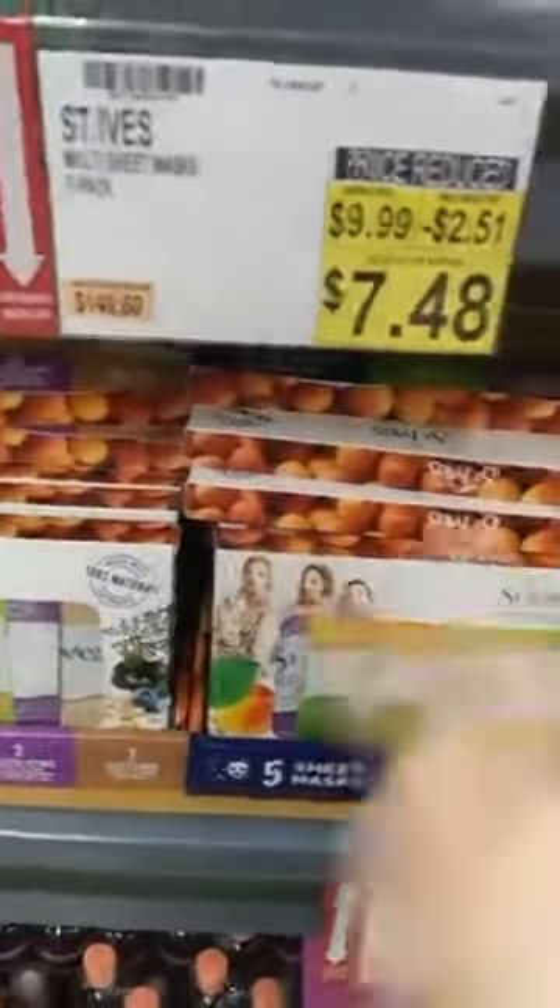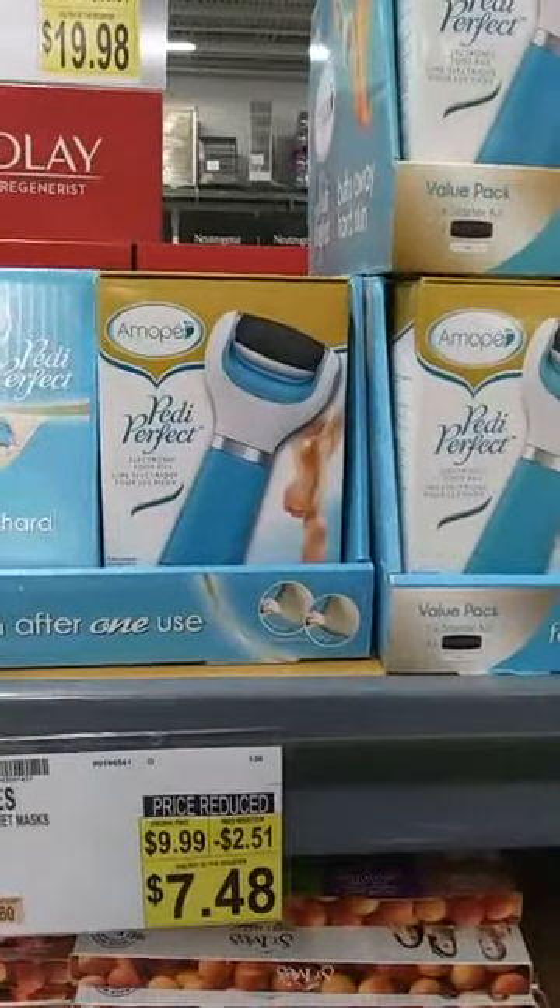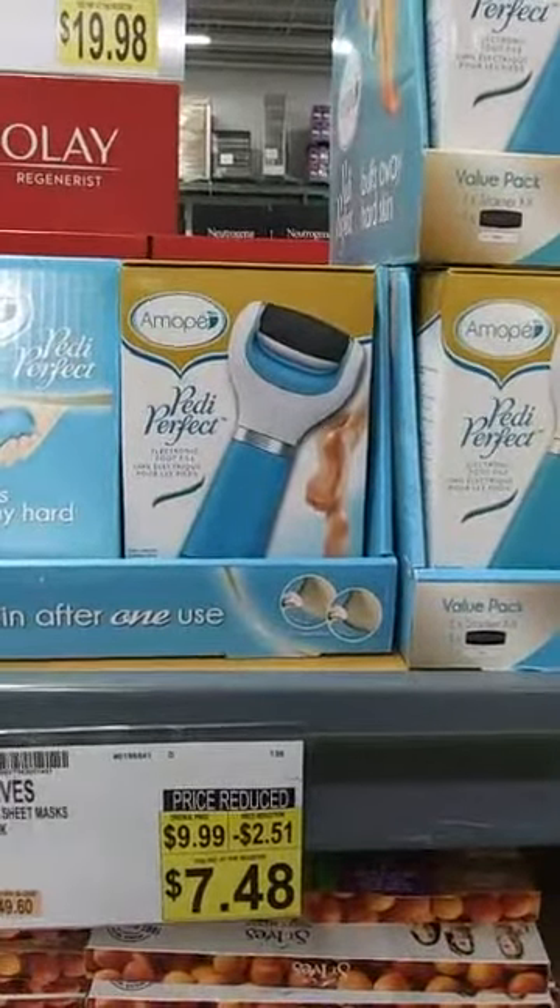Here's another one: these face masks are down to $7.48 — discontinued, they're not going to carry this anymore. The Amopee is down to $19.98 and it's got a D on it, so I'm assuming it's going to be discontinued. You can stack coupons on anything — it's just more exciting as an extreme saver to stack coupons when we have a price-reduced item. Any item in here you can use a manufacturer coupon on, because BJ's accepts all manufacturer coupons.